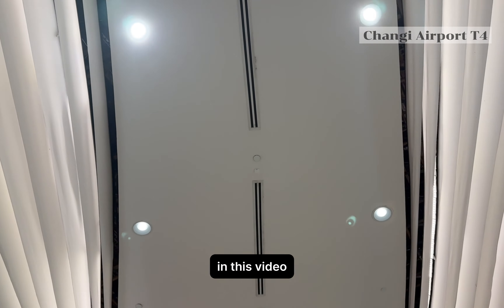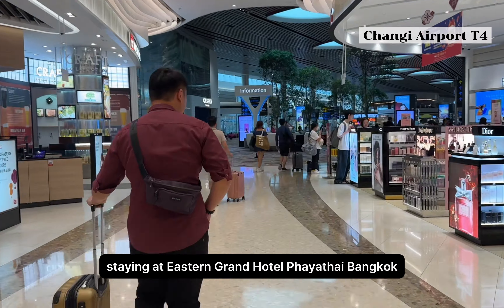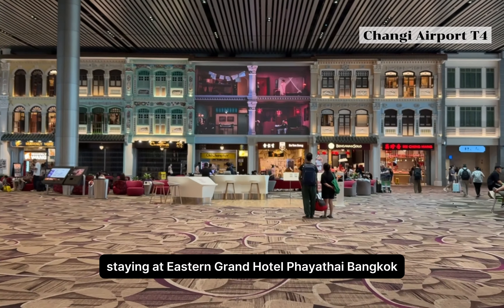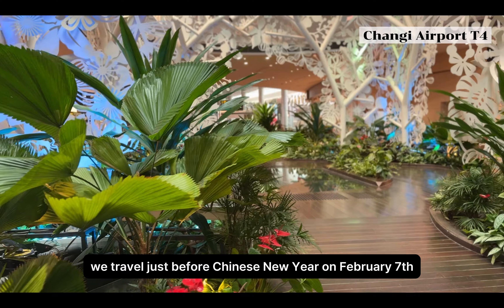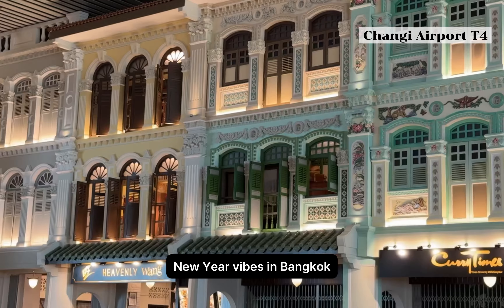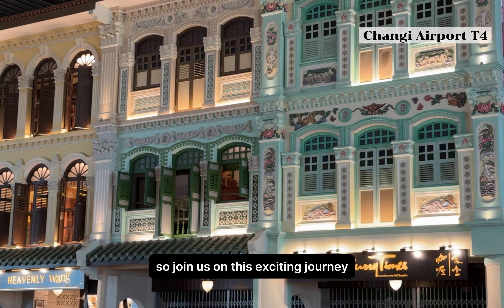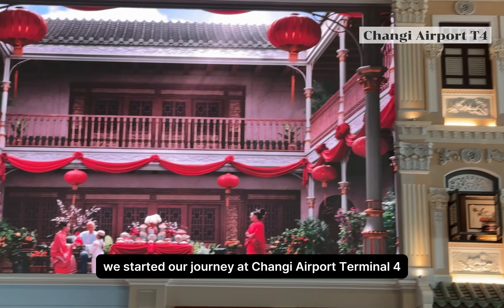Hello, welcome to my channel. In this video we're going to share our experience staying at Eastern Grand Hotel, Phaya Thai, Bangkok. We traveled just before Chinese New Year on the 7th of February. On this trip we would like to experience Chinese New Year vibes in Bangkok, so join us on this exciting journey. We started our journey at Changi Airport Terminal 4.